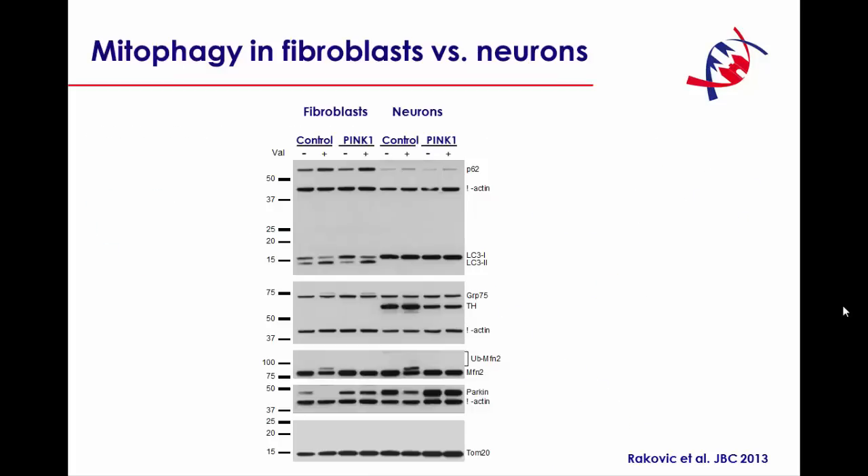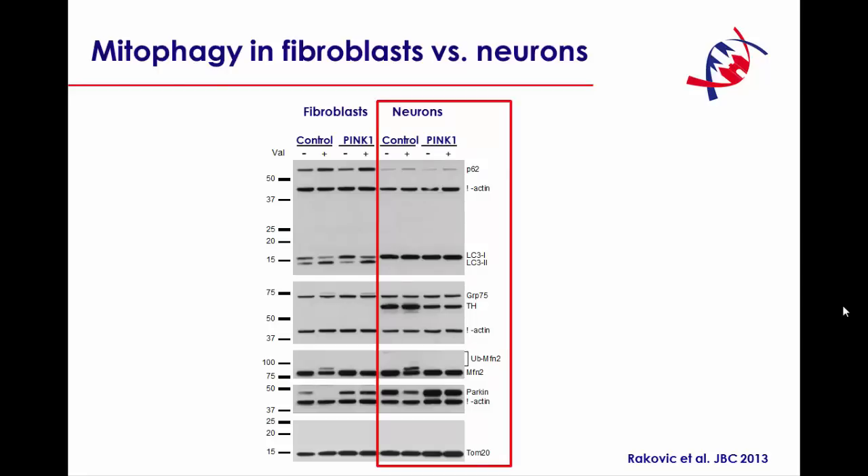Let me show you the difference of this pathway in fibroblasts versus iPS-derived neurons from the same patients. On the right, you can see the neurons. We're comparing a control and neurons or fibroblasts from a PINK1 mutant patient. These are the loading controls, and you can see here very nicely that Parkin — both in the fibroblasts and in the neurons — upon stress with valinomycin and depolarization of mitochondria, does disappear because it is recruited to mitochondria.